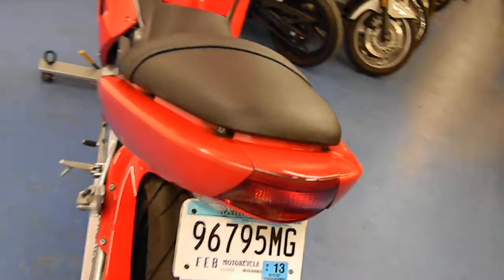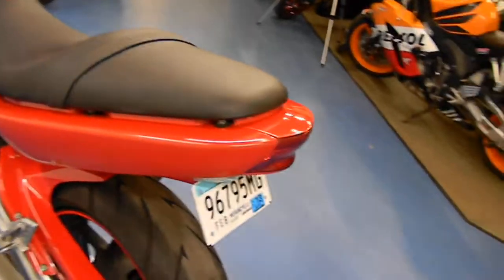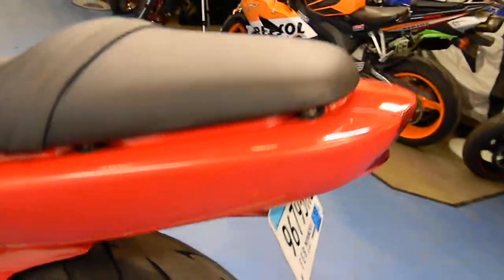The rear tire has excellent tread life left. This bike will receive a full inspection before it leaves the shop. It will also come with a one month, 1,000 mile warranty.